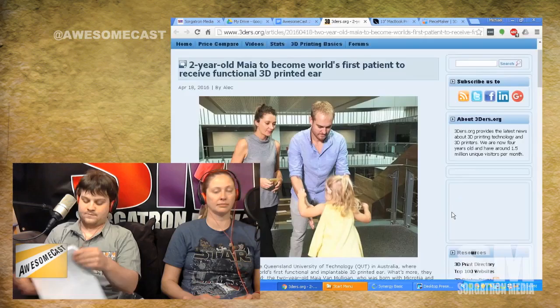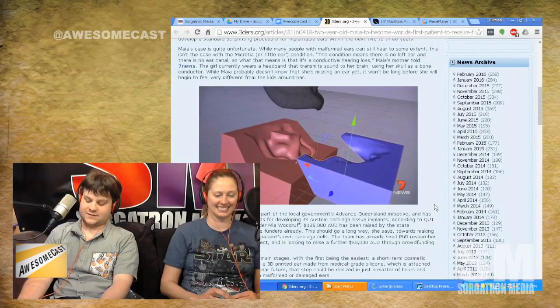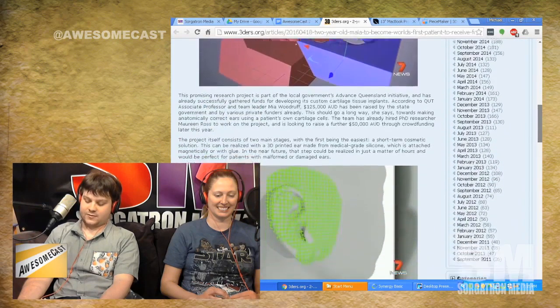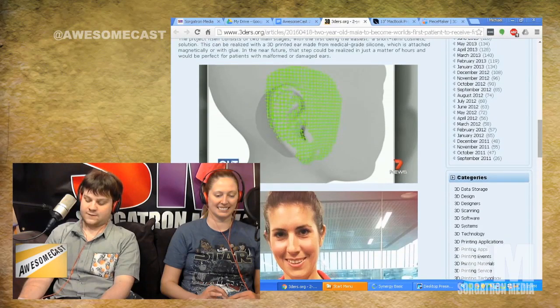So, Queensland University of Technology in Australia — I want to point out that our friend Frank Mergi from the Pittsburgh Podcast Network prints out notes for the show, and you're in good company because you didn't print out the article either. Anyway, Queensland University of Technology in Australia is about to print out a prosthetic ear for Mia von Mulligan.